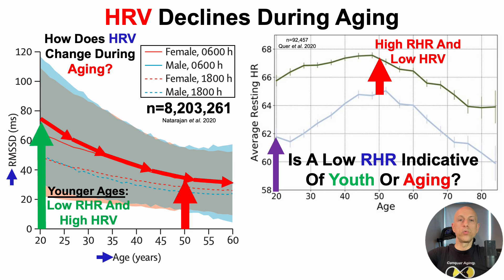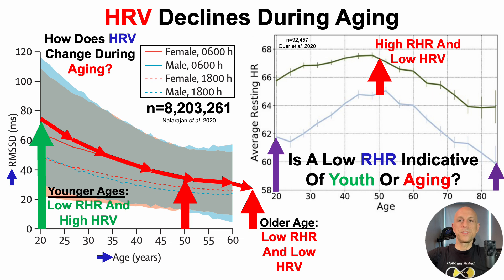What about older than 60 years? I've presented this data in other videos, but HRV continues to decline at least from 60 to 80 years. With that in mind, at older ages — 80 to 85-year-olds — a low resting heart rate in conjunction with a low heart rate variability would be expected to be the average value.